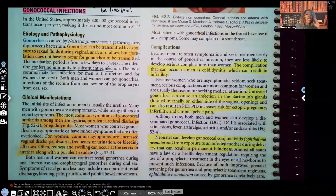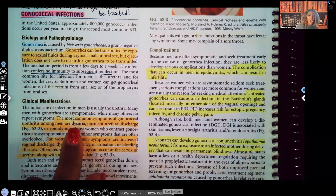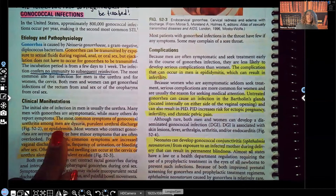Now let's look at the clinical manifestations — this is different from chlamydia, so pay attention. The most common symptoms of gonococcal urethritis among men are dysuria, purulent urethral discharge, or epididymitis.